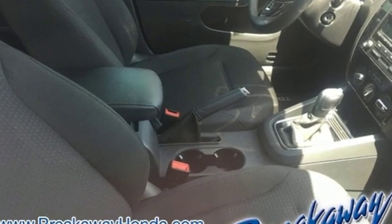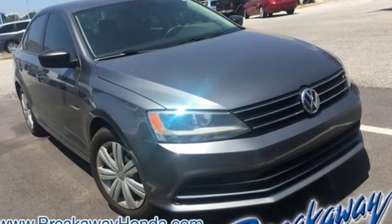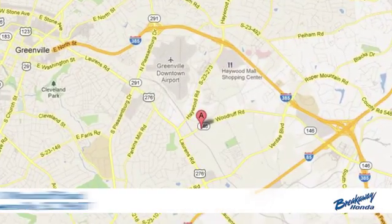Volkswagen — performance you'd expect with the precision of German engineering. See it for yourself when you take it for a test drive. Call, click, or stop in today.